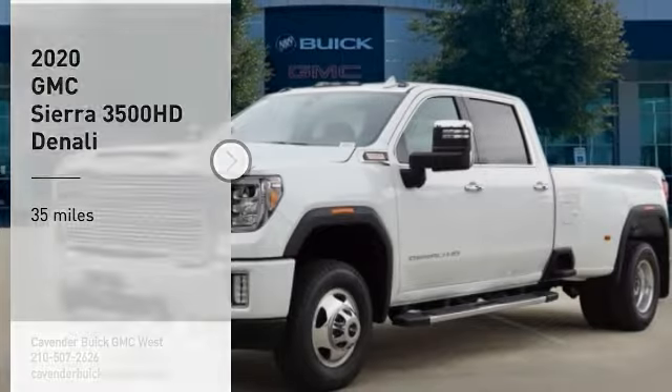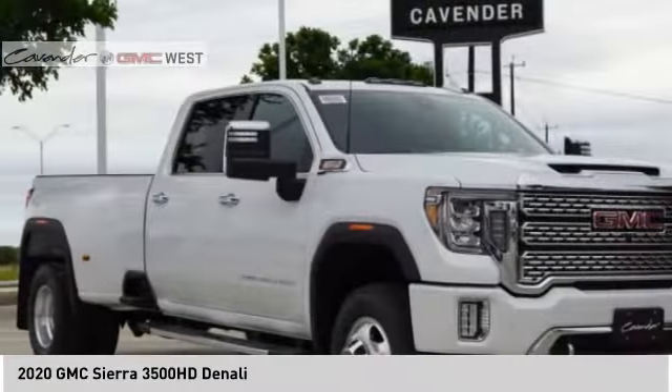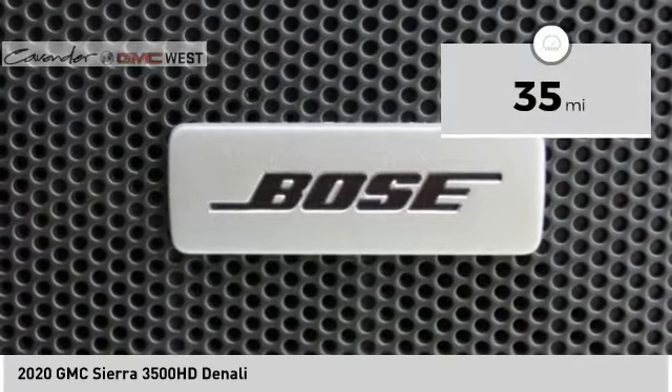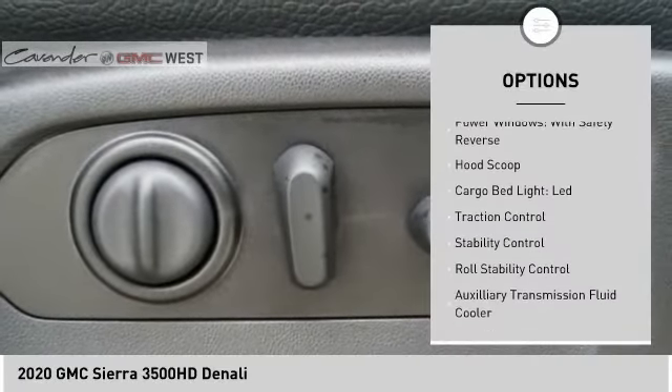Make a great choice today with the 2020 Sierra 3500 HD — epic power at not-so-epic price. This vehicle has less than 100 miles.